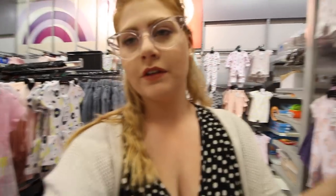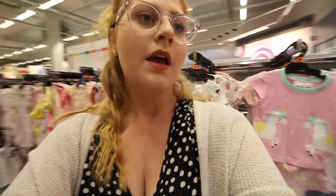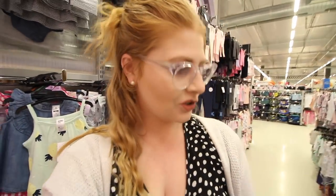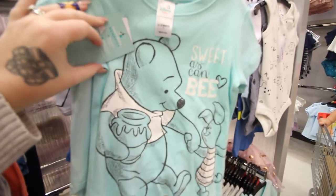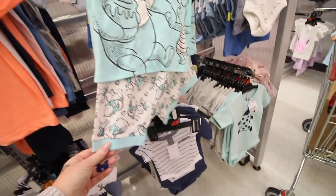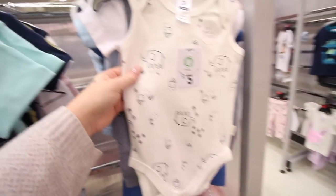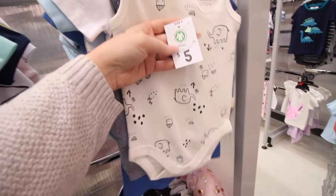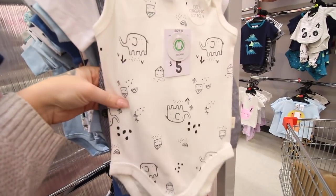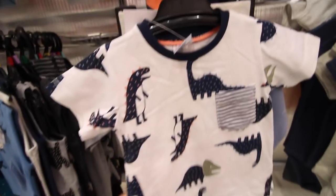I've come into the baby section — I never come in here since Frederick isn't a baby anymore, but I thought some of you watching might have babies and want to know what's here. There's a really adorable size-one outfit, a cute elephant onesie, and I love that they're bringing organic cotton items back. Dinosaurs are always a big thing too.